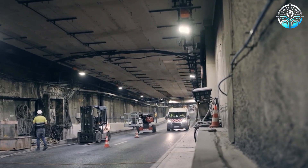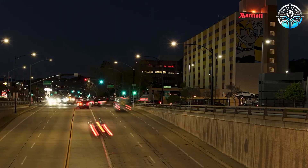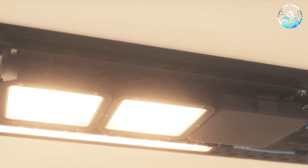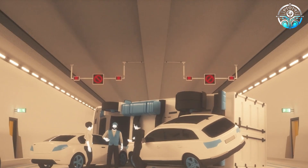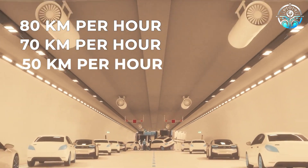Schrader's work wasn't limited to Belgium. They also tackled the Amsterdam-Milan highway tunnels, a high-traffic zone with 73,000 vehicles passing through daily. These tunnels, with a combined length of 1,125 meters, boast a unique lighting system. Schrader implemented three lighting modes that automatically adjust based on traffic flow, adapting to speeds of 80, 70, and 50 kilometers per hour.